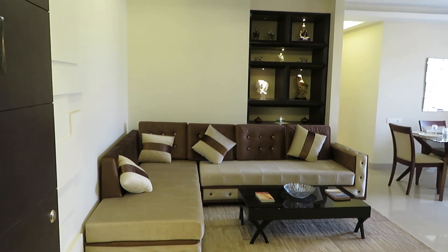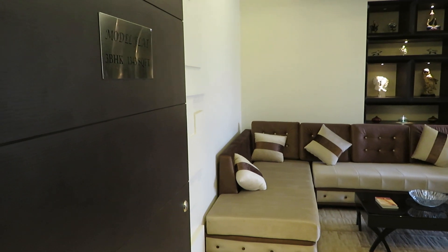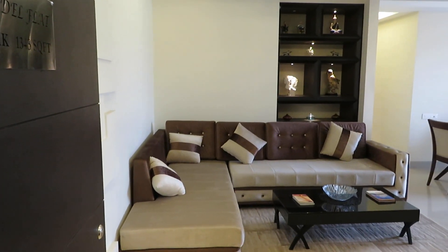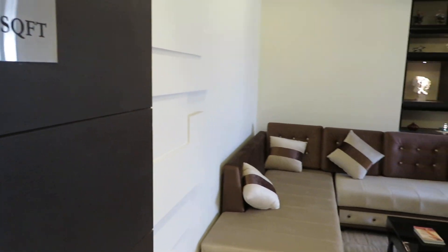Hello everyone, good afternoon. This is our project Unimark Springfield. You can see this is our sample apartment of 3 BHK, 1343 square feet sellable area.